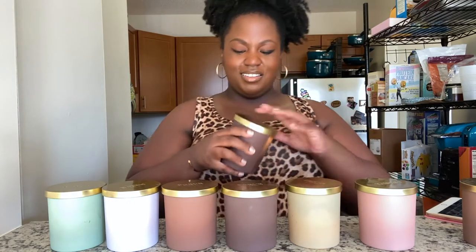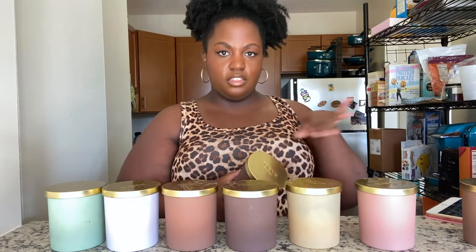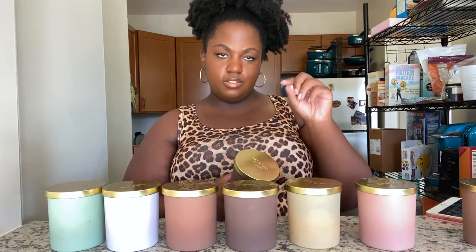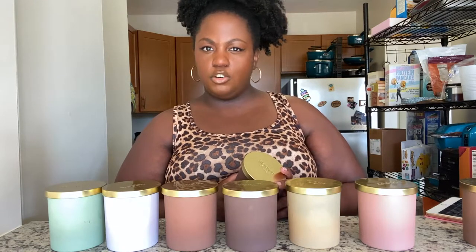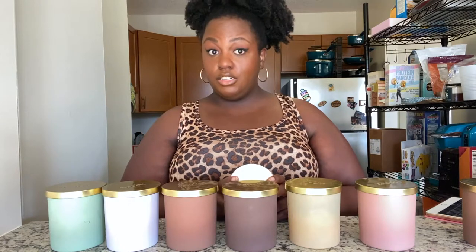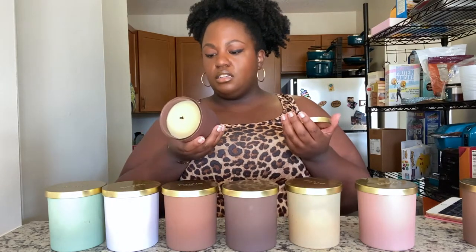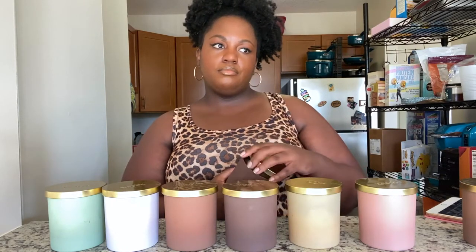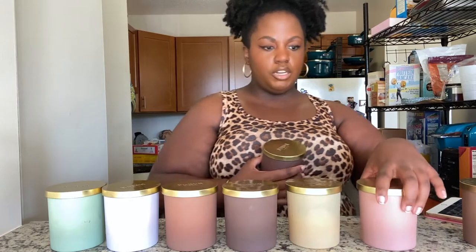This one is We Not Lincoln. It's giving Trader Joe's in the Christmas season with the little cinnamon brooms — but it's not giving Christmas. It's a very strong cinnamon, but it's not bringing me to holiday season. There's another note in there I can't identify. It's not my favorite though.